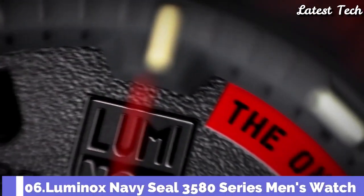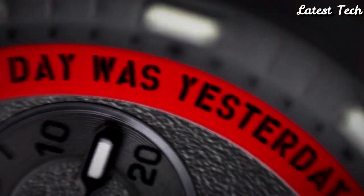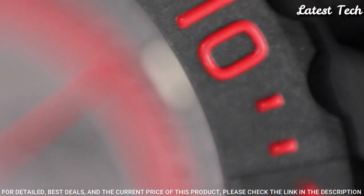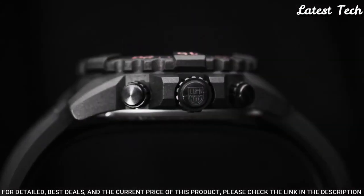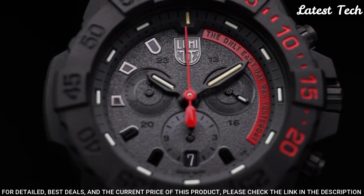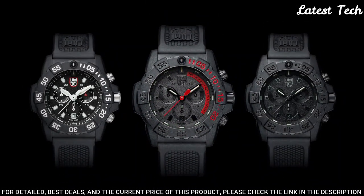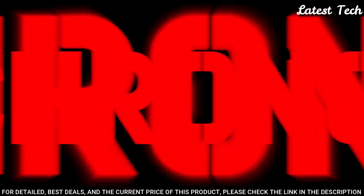Number 6: Luminox Navy SEAL 3580 Series Men's Watch. The mantra is prominently displayed on the dial of the XS.3581.ey.f model, inspiring those who wear it to dig deep and overcome any challenge. Whether training at the gym or on the job, you will be ready to push yourself to the limit in a variety of military-inspired shades, ranging from army green to navy blue, charcoal, and the ever-popular blackout colorway.